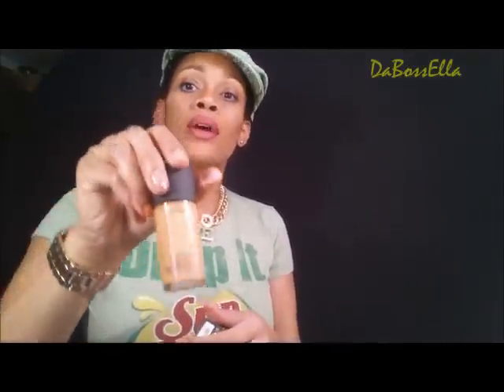Alright, first of all, at the MAC store I picked up my Mineralized Skin Finish in the color Dark. I also had to pick up the Studio Fix Fluid in my color, which is NC45. And I'm going to try something called the Pro Longwear Concealer — I'm going to try it in color number 42 and see what that does for me. And I was so sad because I let my Pro Card expire, so I need to get online and take care of that.